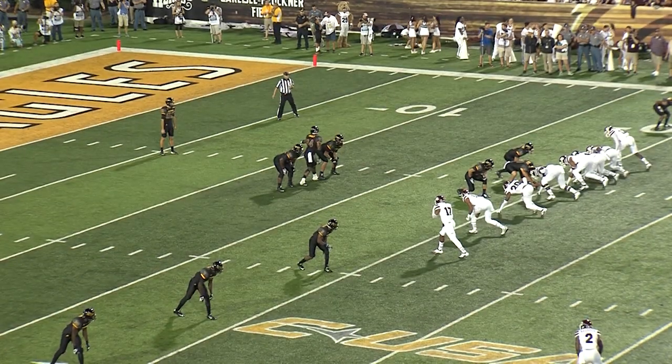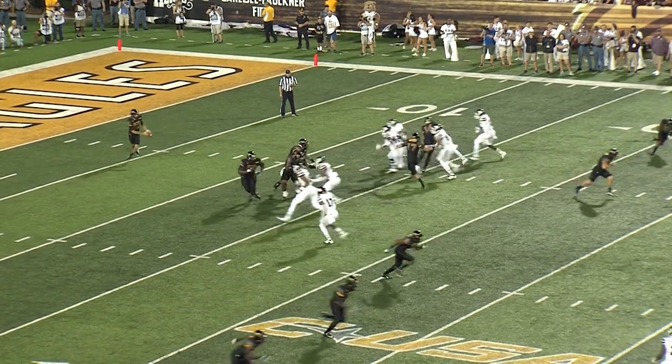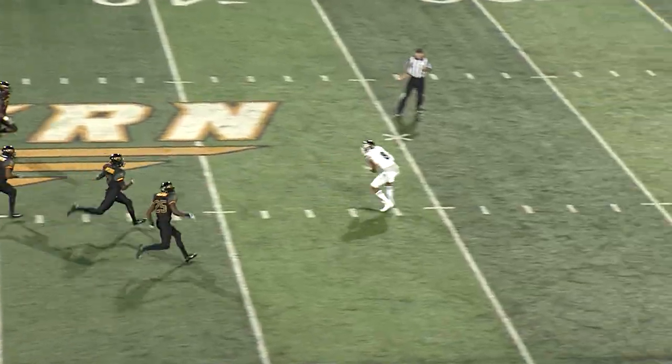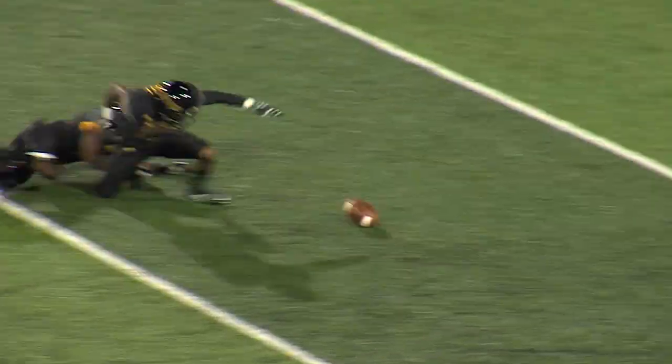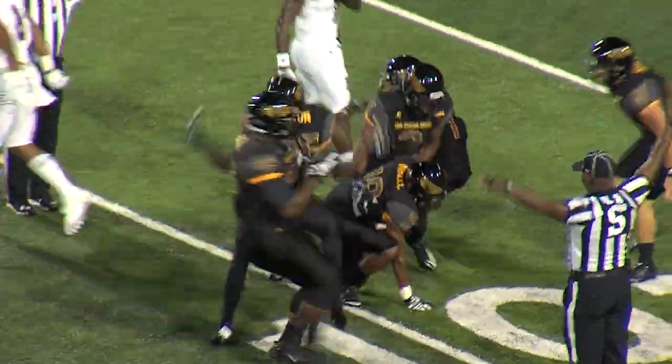Shumpert did everything. Eagles going to kick it away as Fred Ross goes back to await the kick. Eagles get the kick away and Ross bobbles it. Did he touch it? It went by him — loose ball. The Eagles had it, lost it, and fall on it at the 10. That's going to belong to Southern Miss.